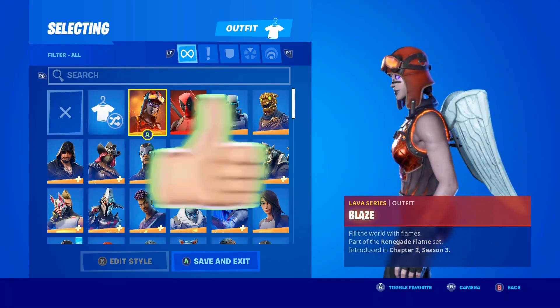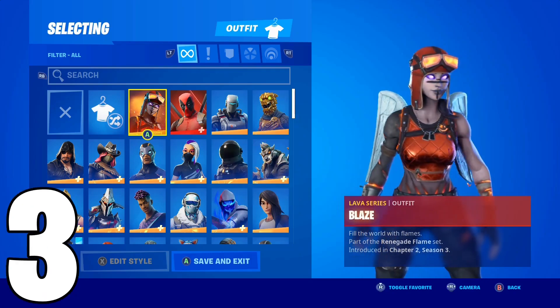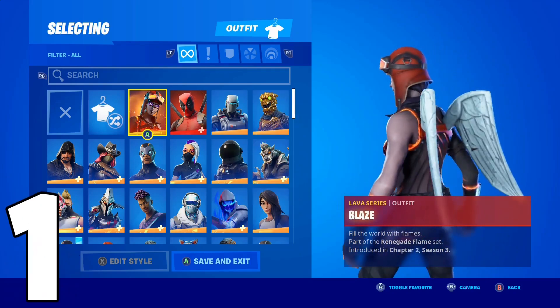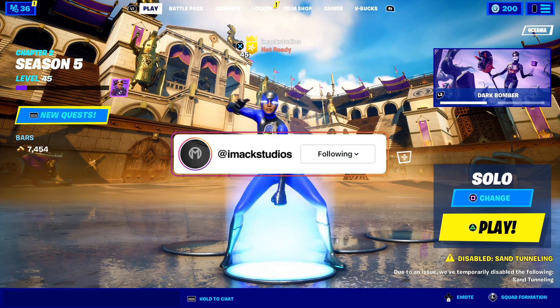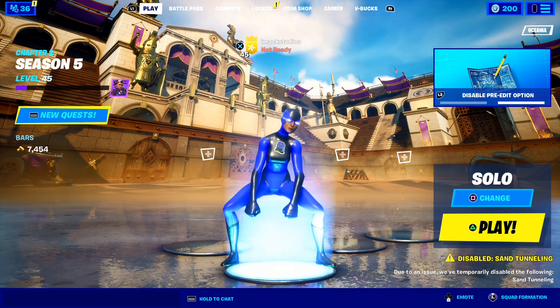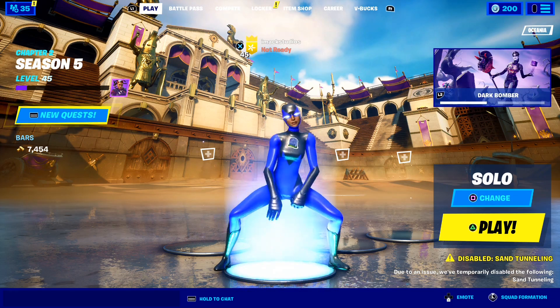Quick, drop a like on the video and subscribe to the channel in the next 5 seconds, otherwise all your skins will get deleted in Fortnite. Yo, what is up guys, my name's iMac, and in this video I'm going to be telling you the new return release date of the superhero skins in the Fortnite item shop.